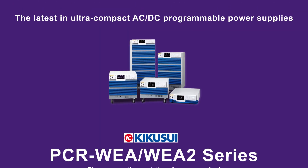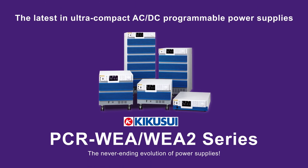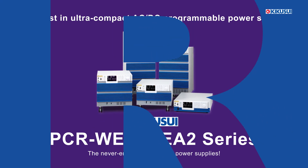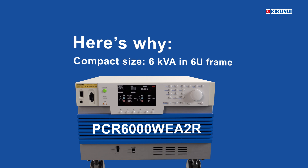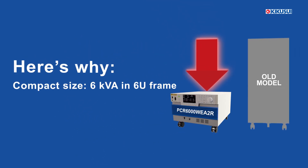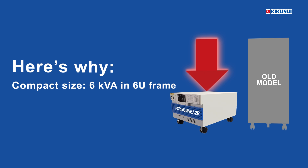Introducing Kikusui's PCR-WEA-WEA2 series, the latest in ultra-compact AC-DC programmable power supplies. The PCR-WEA-WEA2 series offers a compact design, delivering 6 kVA in just a 6U frame.